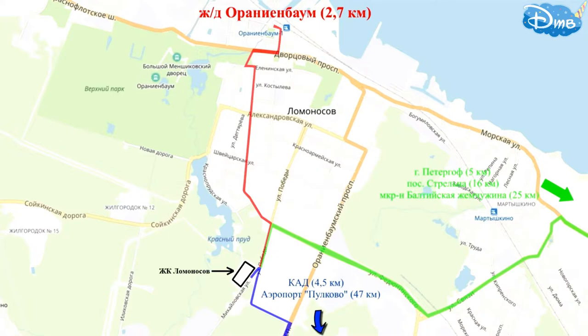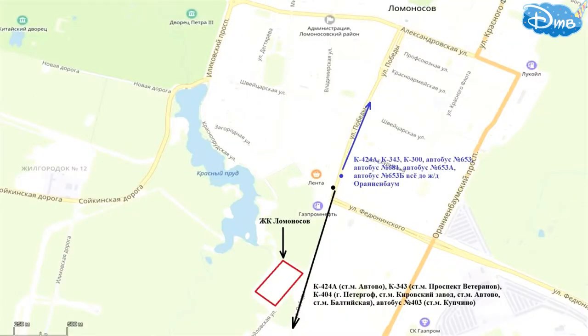If you don't have a car, public transport stops are a 10-minute walk away, from which you can reach the Oranienbaum railway station, as well as metro stations Kupchino, Avtovo, Prospekt Veteranov, and Baltiyskaya. Overall, not bad.